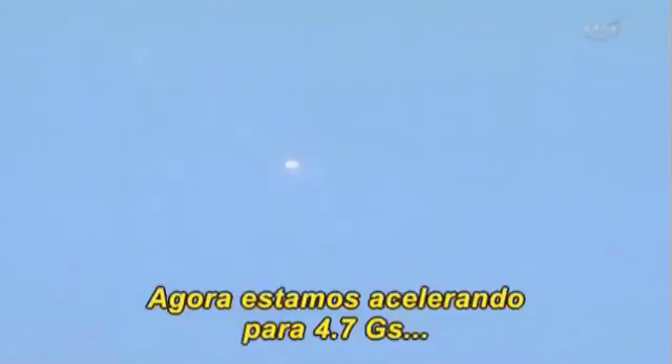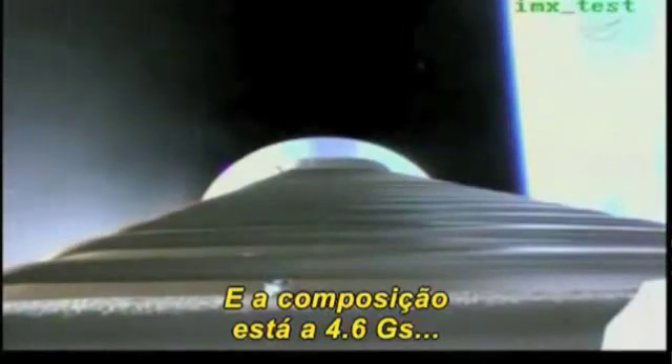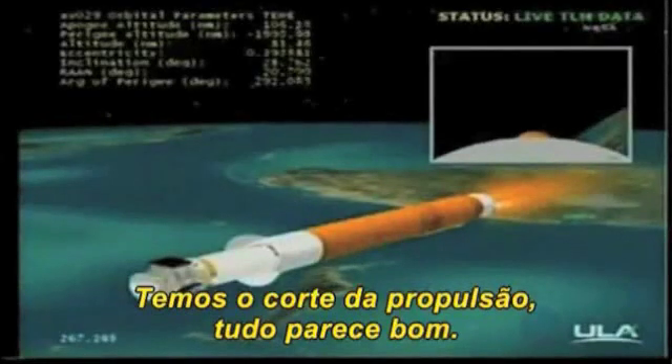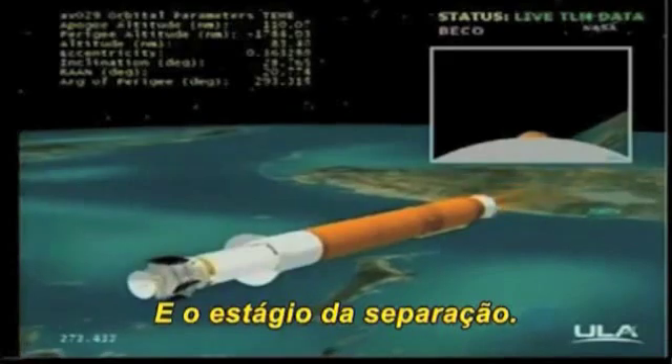Now accelerating at 4.7Gs as we work our way to our 5G throttle segment. Booster space cool-down is underway. Now throttling to maintain 5Gs. Pogo pyro vent has been fired. We've begun throttling to 4.6Gs in preparation for BECO. Boost phase cool-down is complete. We have BECO. Engine shutdown looks good.